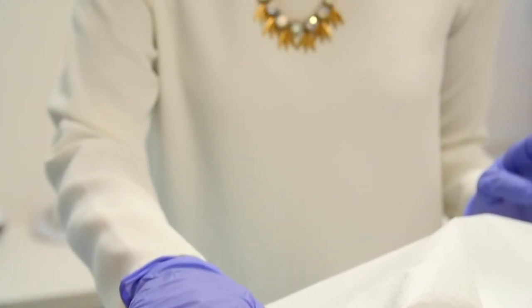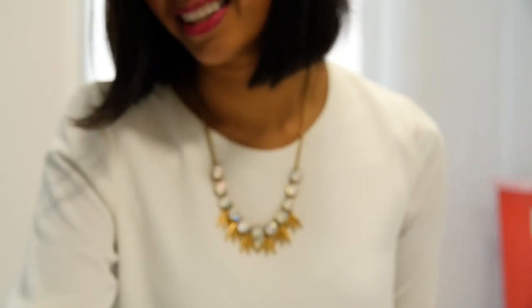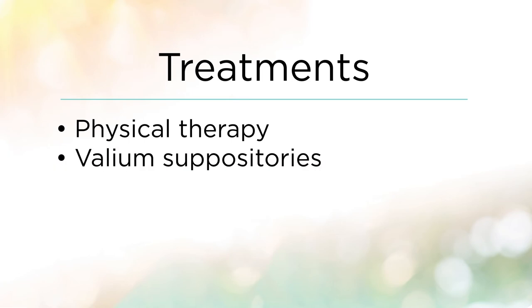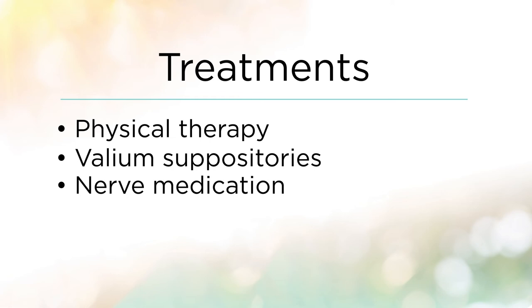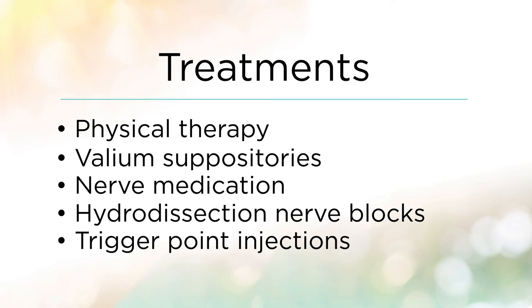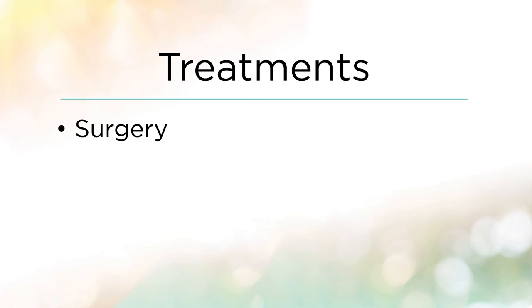When patients have sports hernias, we also have to treat the underlying pelvic floor dysfunction that they may have. Typically we do that with pelvic floor physical therapists, possibly some valium suppositories, and maybe a nerve medication for any neurogenic inflammation. If needed, we may do hydrodissection nerve blocks and trigger point injections to their pelvic floor, and at the same time we're working with a hernia surgeon to evaluate if there is a need for repair of the sports hernia.